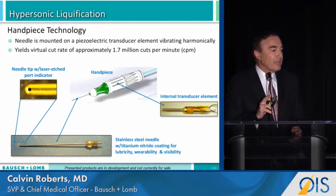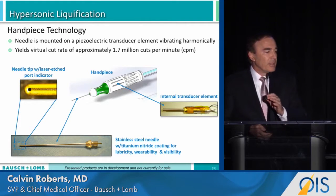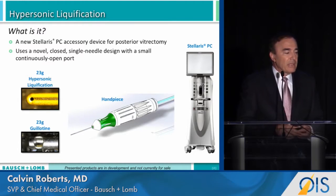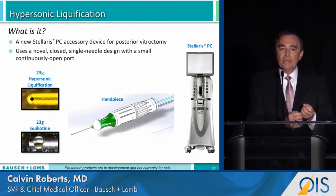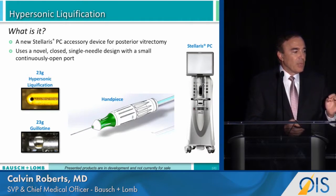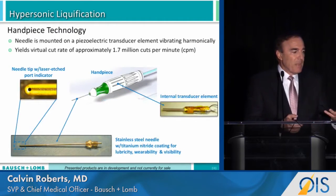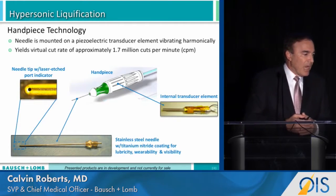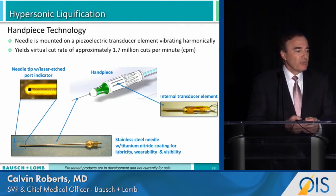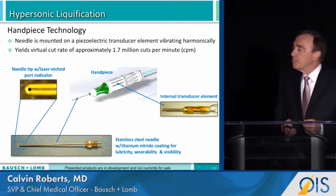Introducing hypersonic liquefaction. This is a new attachment to the Stellaris PC that, in place of the conventional dual needle guillotine cutter, replaces it with a single needle designed with a small continuously open port. The needle is mounted on a piezoelectric transducer element that vibrates harmonically to create a cutting rate of approximately 1.7 million cuts per minute.